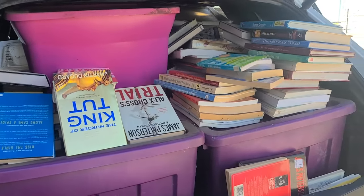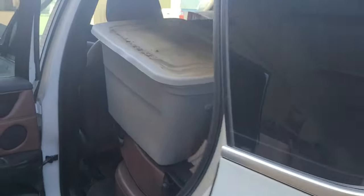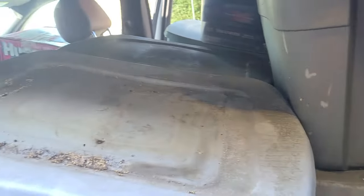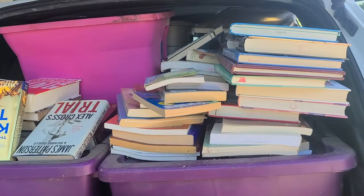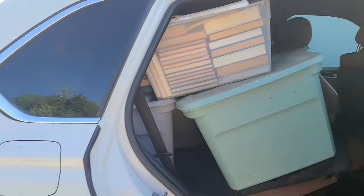This is a free book pickup that I just made. It's pretty absurd the amount of books. I filled up my small SUV and had to shove books in between the tubs because there just wasn't enough room to put more tubs in there. I just brought them to the warehouse, or to my store, and I'm gonna go through them now — even the front seat.